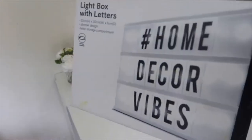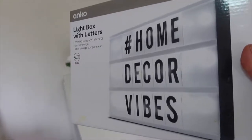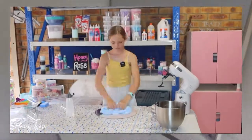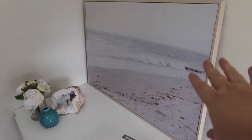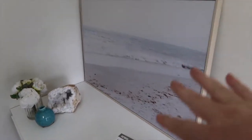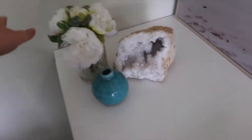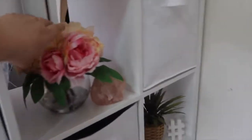I got this light box with letters and this was $12. I'm not sure if I'm going to use it in the background of my videos yet, or maybe I might put it in my daughter's videos. And we've got this print — these prints from Kmart in Australia are only about $19 each and they come out with different prints all the time. This was a crystal that I already had.